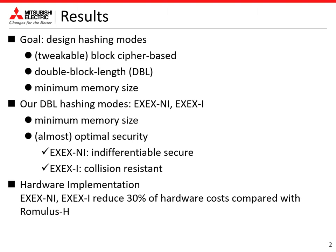This is a summary of our results. Our goal is to provide block cipher-based or tweakable block cipher-based double block length hash functions with minimum memory size. The memory size determines the overall hardware cost in lightweight implementation, and existing double block length schemes do not achieve the minimum memory size. So we propose new double block length hashing modes that have the minimum memory size. Regarding security, XxNi achieves optimal indifferentiability security and XxI achieves optimal collision security.